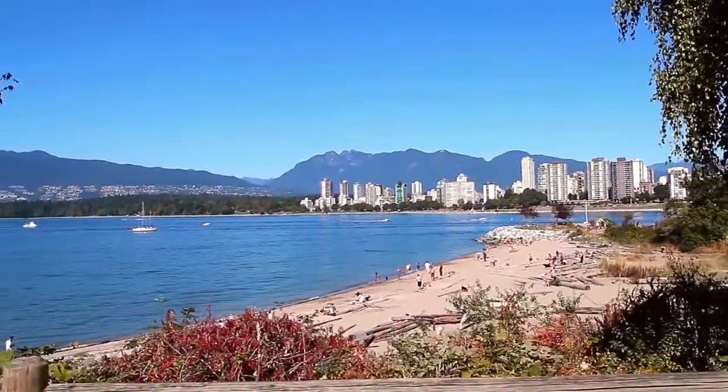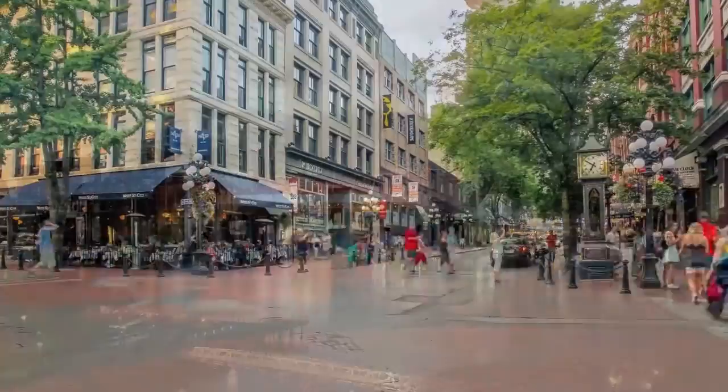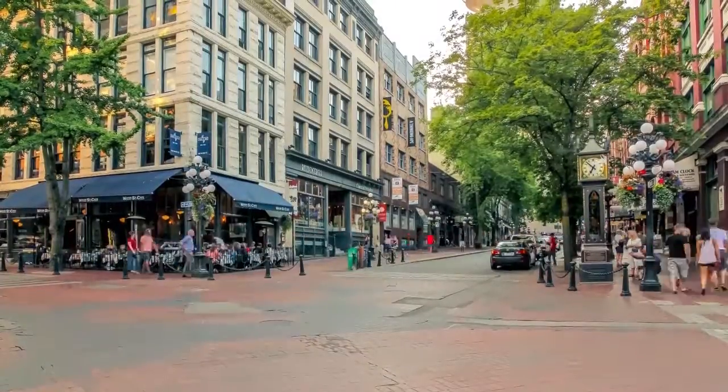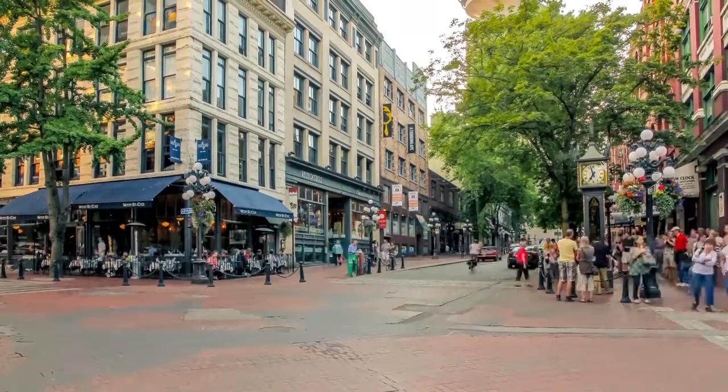One stop past Olympic Village and you'll be in the heart of downtown Vancouver, where neighborhoods like Yaletown and Gastown offer their own unique flavors of food, shopping, and a colorful nightlife.